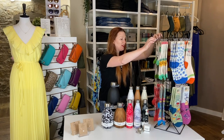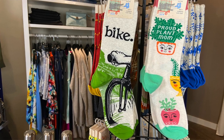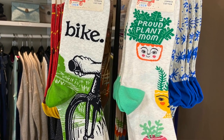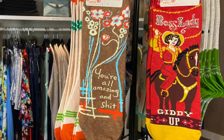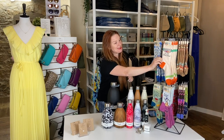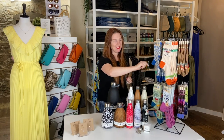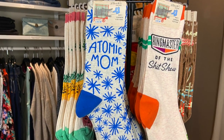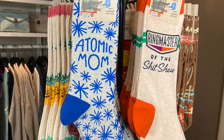There's ones that are a little more specific — for example, if you've got a mom who enjoys biking, this one here says 'proud plant mom.' We have 'boss lady' and 'one tough mother.' Then there's some that are super sassy. This one's actually our bestseller — it says 'ringmaster of the shit show.' So if you've got a mom with a sense of humor who you think would like that, that makes a great gift.